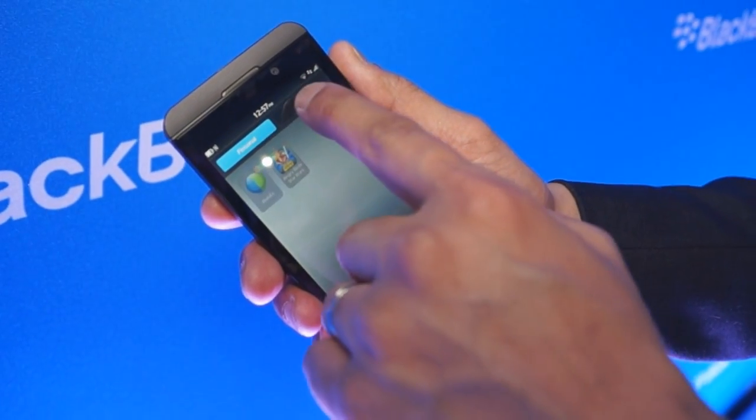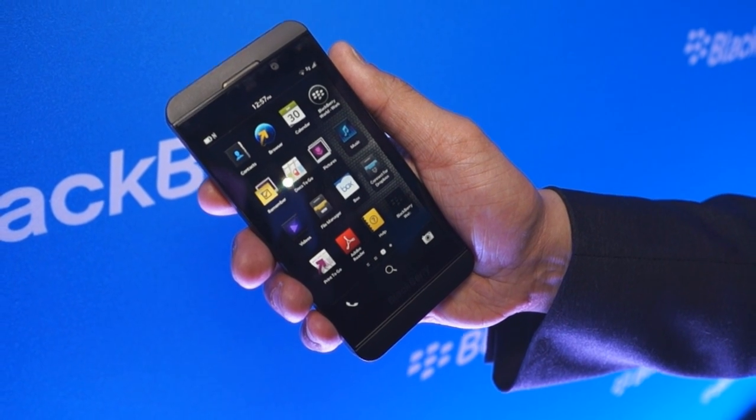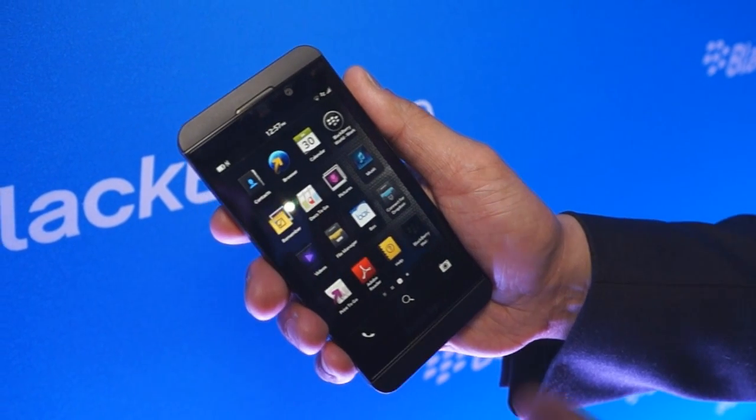I can also swipe to view my work applications. BlackBerry 10 with BlackBerry Balance really helps me manage both my personal and professional life with one single device.